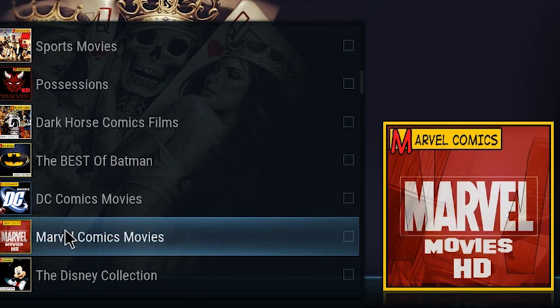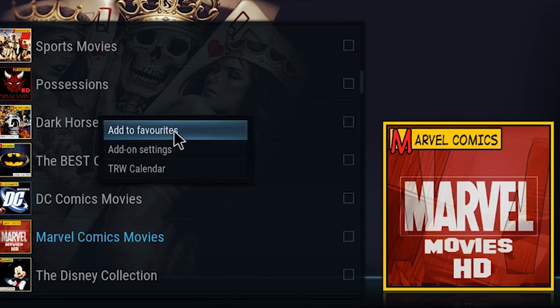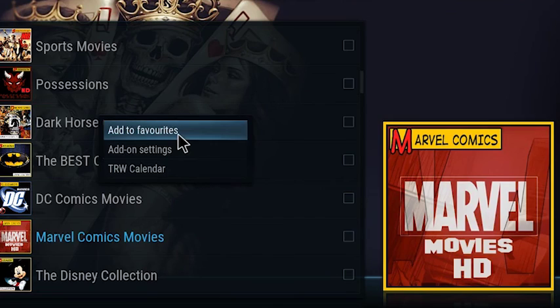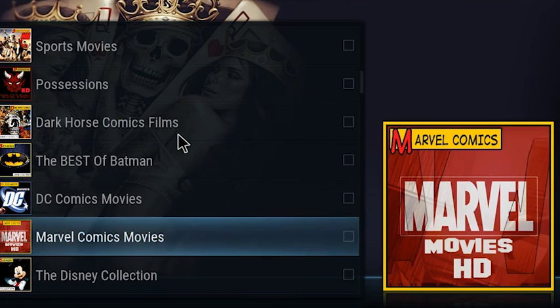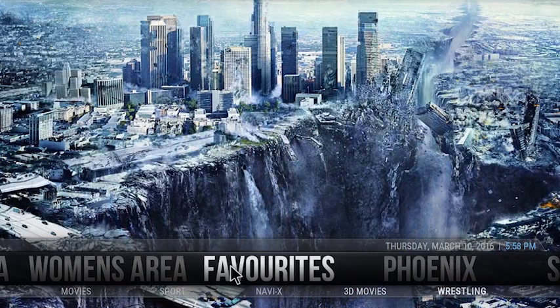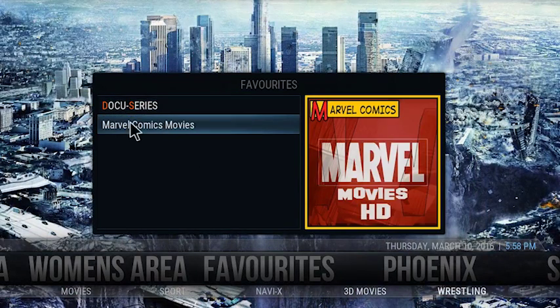Now I'm on my PC, but on the Fire Stick remote what you want to do is press the menu button — it's the one with the three lines on it — and you should get this. Now what I'm going to do is click 'Add to Favourites'. If you come back out and go across to favourites and click it, there it is — Marvel Comics Movies.